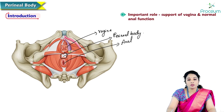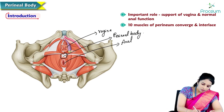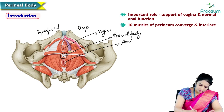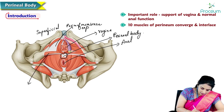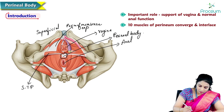The perineal body plays an important role in the support of the vagina and in normal anal function. Ten muscles of the perineum converge and interlace in the perineal body. The ten muscles include two superficial transverse perineal muscles visible in the superficial perineal pouch, and we can see the white perineal membrane here separating the superficial from the deep perineal pouch. In the deep side we have got deep transverse perinei muscles.